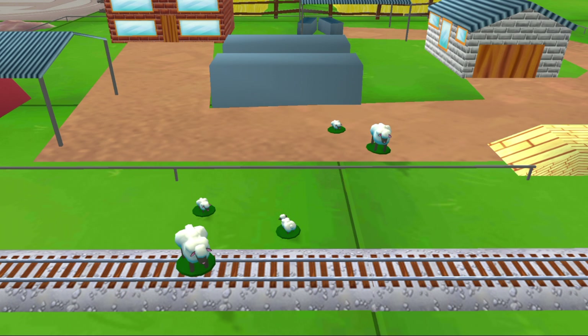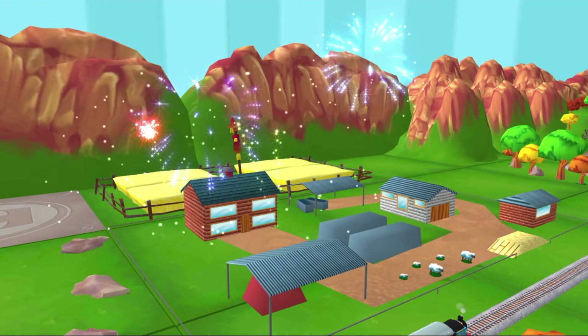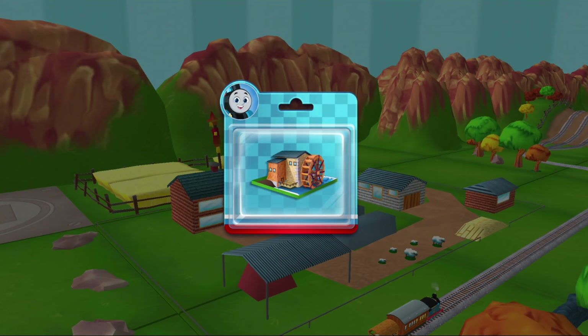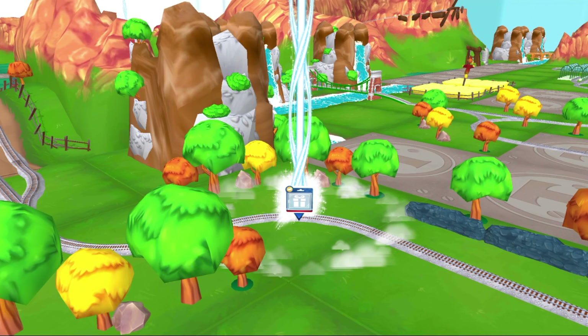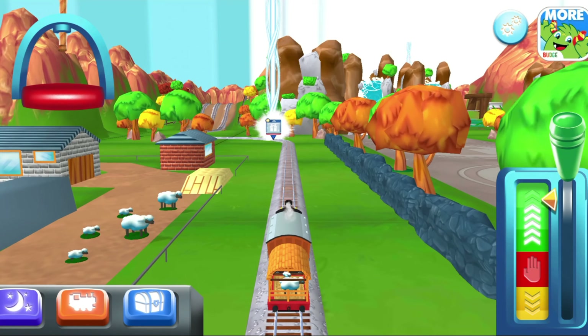That's perfect! We all love your train set! Follow the beam of light to find your toy!